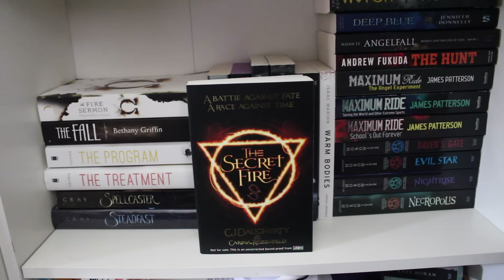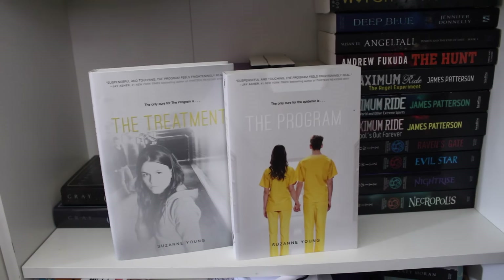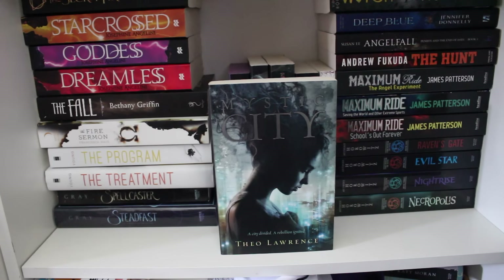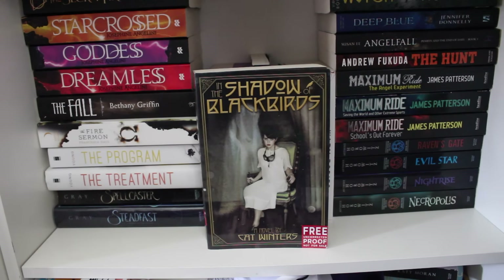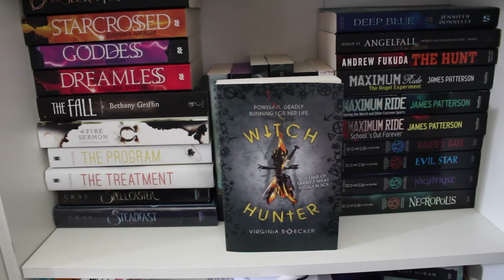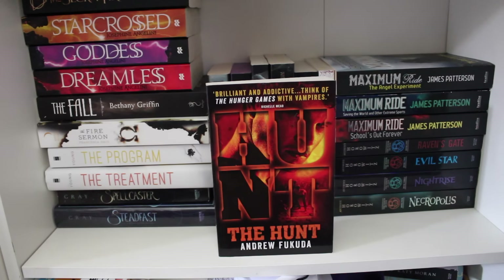Secret Fire proof by C.J. Daltrey and Karina Rosenfield. Fire Sermon proof by Francesca Haig. The Fall by Bethany Griffin. The Spellcaster and Steadfast. Mystic City by Theo Lawrence. Hollow Pike by James Dawson. Sick by Tom Levine — the new UK cover. Proof of In the Shadows of Blackbirds by Kat Winters. Kendare Blake's Antigoddess. Warm Bodies by Isaac Marion. Witch Hunter by Virginia Boecker. Blue by Jennifer Donnelly paperback. Angel Fall by Susan EE. Hunt by Andrew Fukuda.